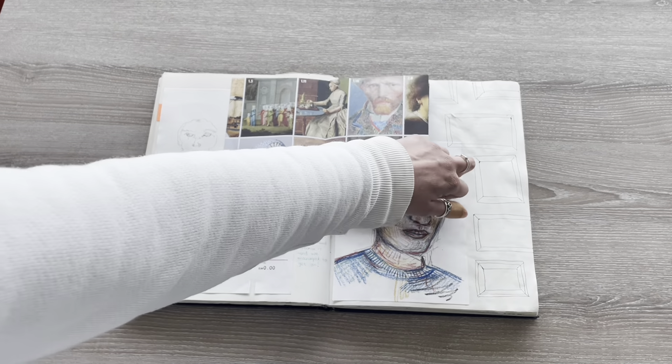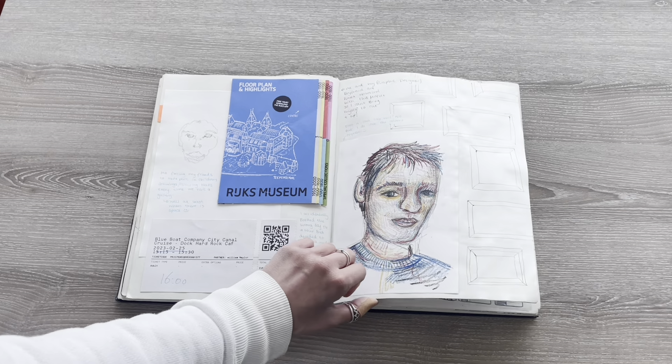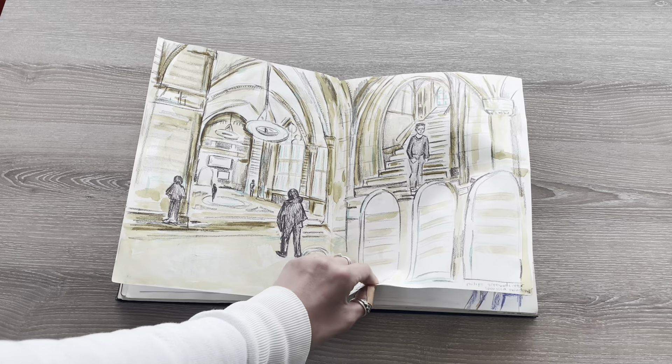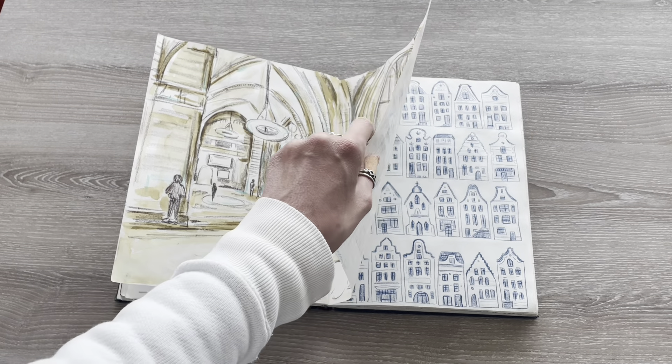Will then came to visit and we went to Amsterdam to the Risk Museum. This is my first time trying painting in this book, which I don't do much of because the paper is so thin.